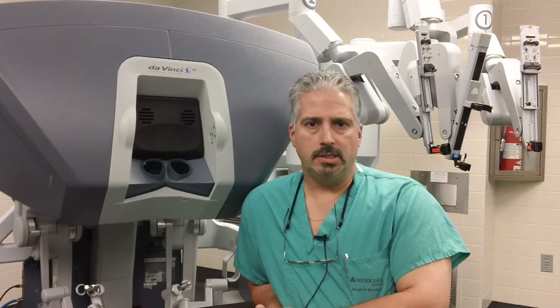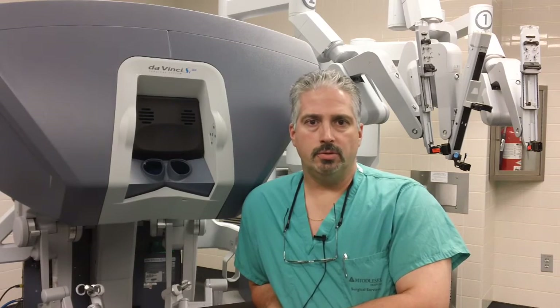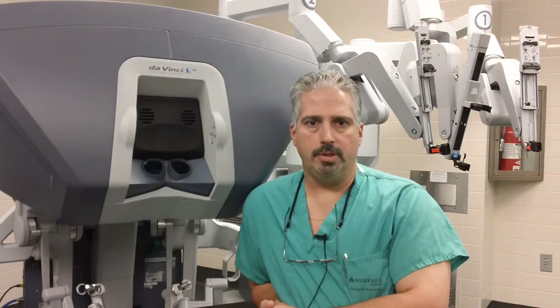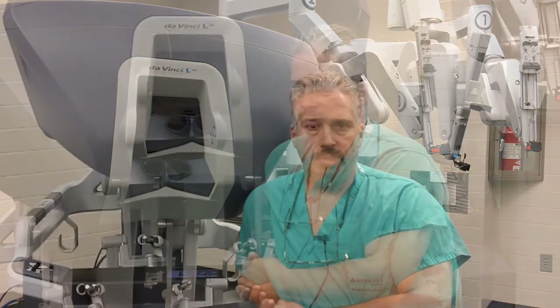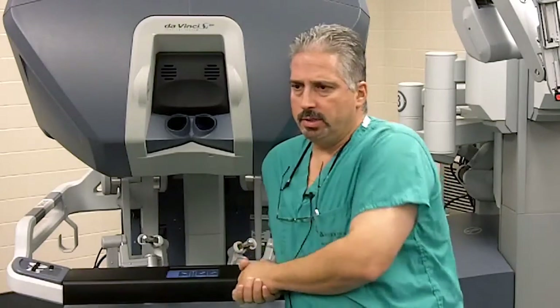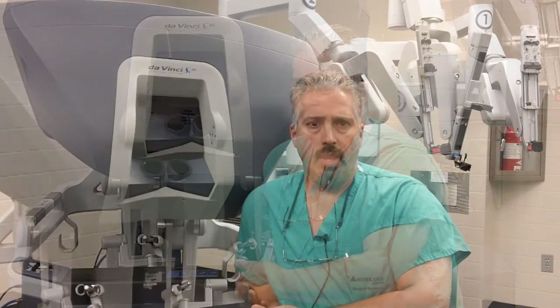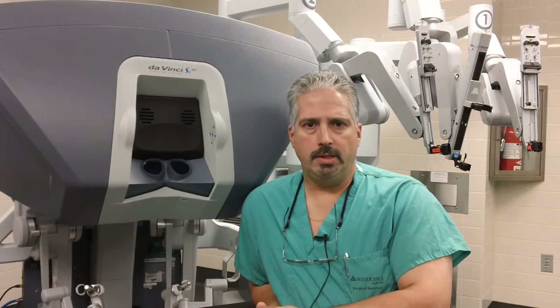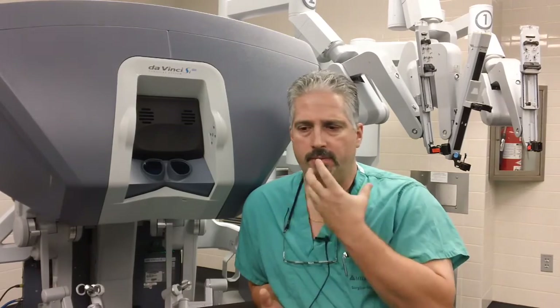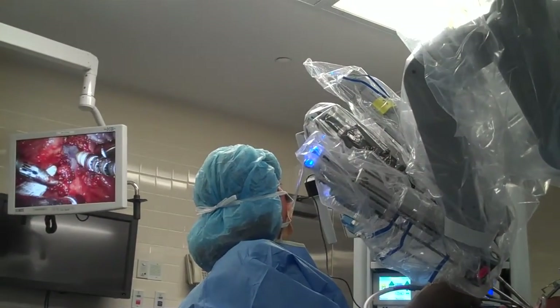Surgically, the base of the tongue is a tougher area to address. Previous procedures would involve fracturing the jaw and pulling it forward to help pull the tongue forward. There are procedures where a suture goes around the base of the tongue and anchors inside the jaw with a screw, or where a window is made in the bone to pull the tongue attachment forward. We've now developed a way to approach the base of tongue through the mouth and shave off tissue without any fracturing of the bone or sutures to hold the tongue forward.